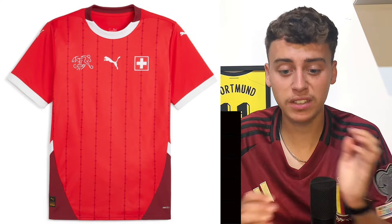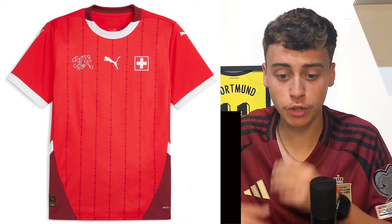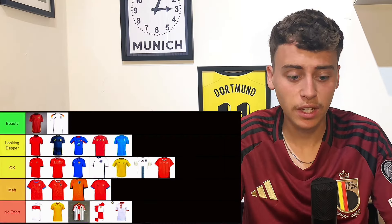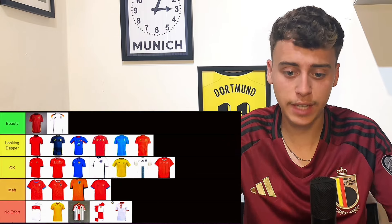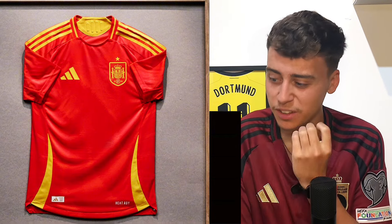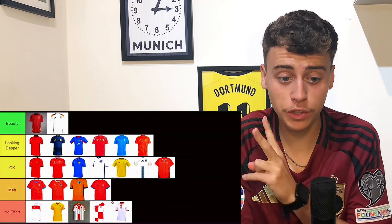The Switzerland kit — it's going to go in okay as well. Puma have done all right with this one. I like the gradient of red going down towards the bottom of the shirt, they've got the stripes, and I like the collar as well — it's quite clean. Finally, the Spain shirt is going to go in looking dapper. Spain always have good shirts — the red and yellow just screams Spain, so you can always get a good shirt with Spain.